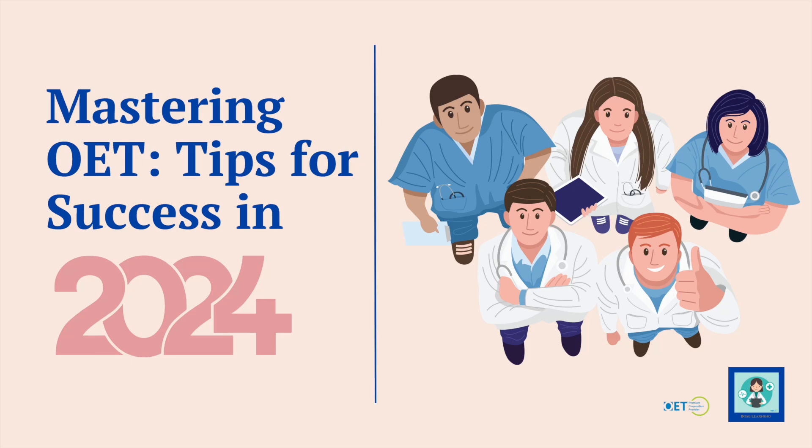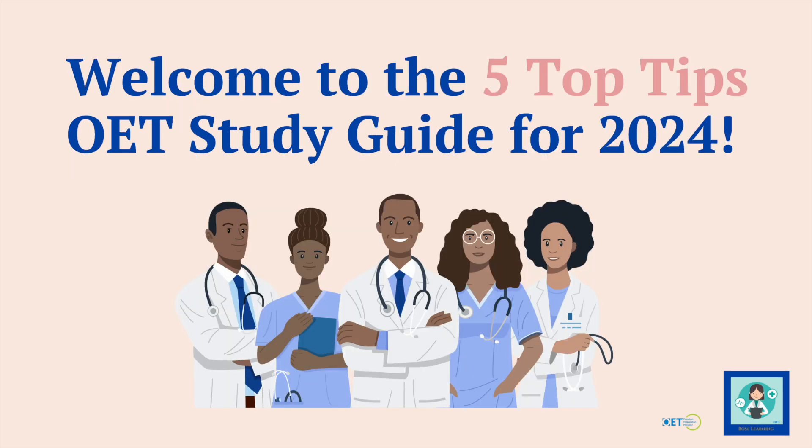Hello there and happy new year to you. A very, very happy 2024 for all of you. I hope this year brings you lots of good luck, lots of health, happiness and success in your OET. And with that in mind, I've put together five top tips to help you do extremely well in your OET studies.